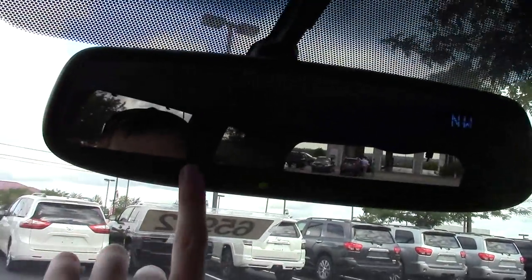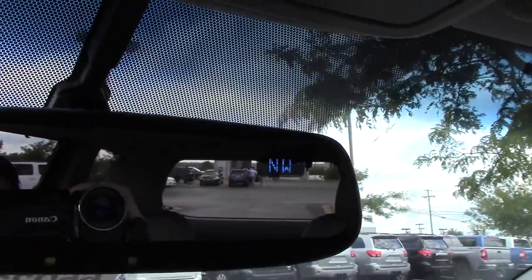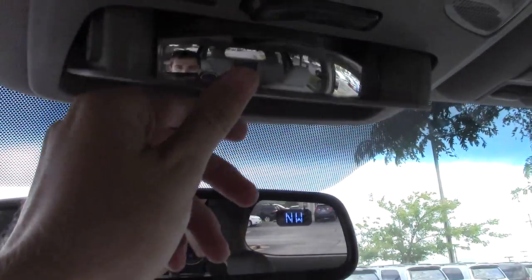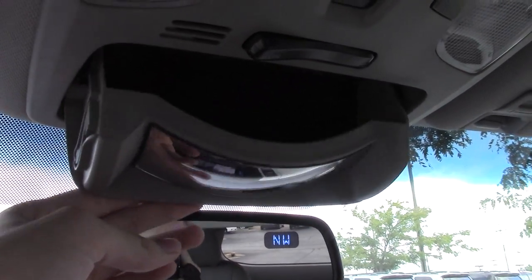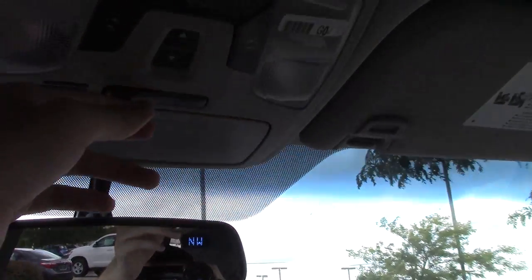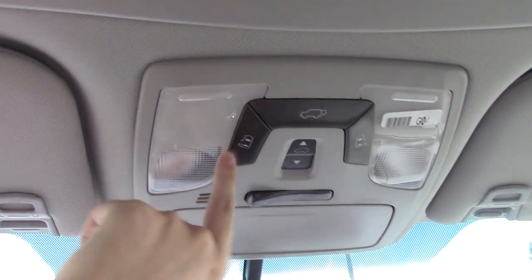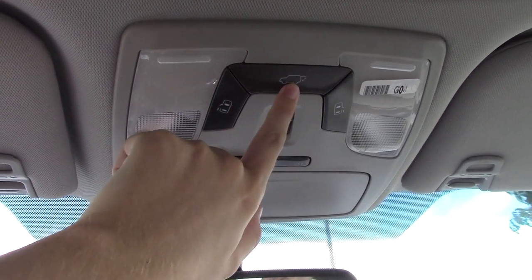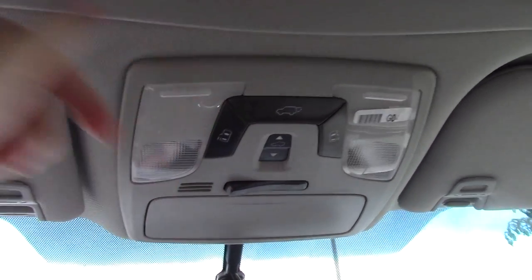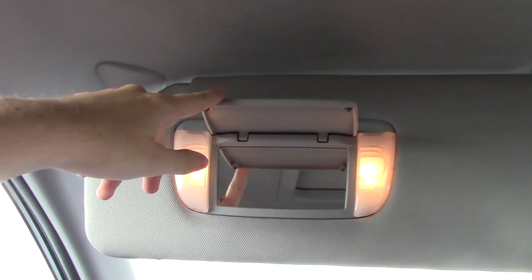You do get an auto-dimming mirror with Homelink garage door openers and a compass on most models, as well as a sunglass holder with a conversation mirror. The overhead console also has moonroof, power door, and tailgate controls.